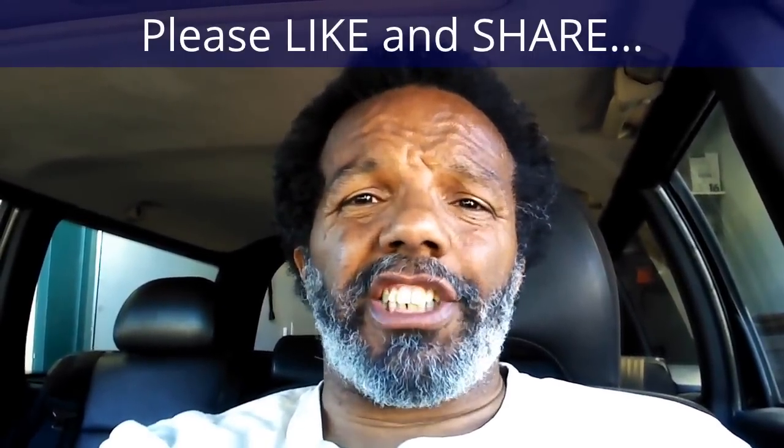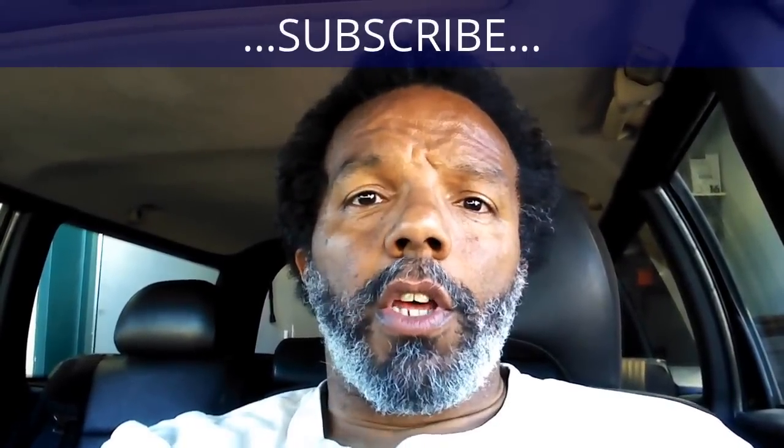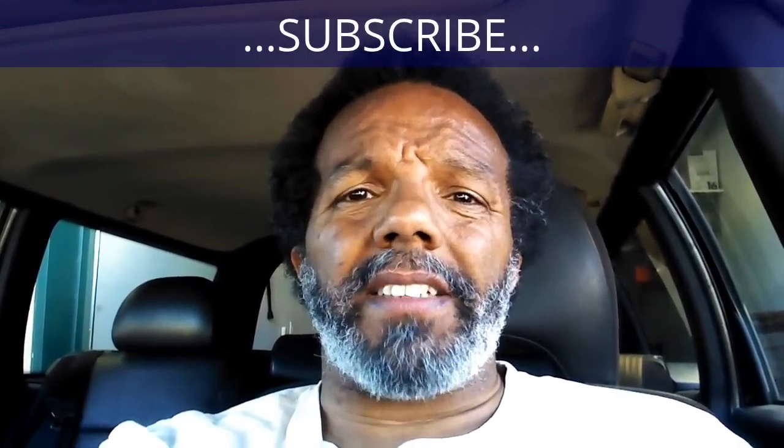If you feel that this information was useful, please like it and share it with your social media friends. You can subscribe to my channel so that you will get notifications of future videos that I post. You can follow me on Twitter and if you need to contact me directly, please visit my website. And if you have any questions, leave them below and someone or myself will reply to them. Again, thank you very much for watching.